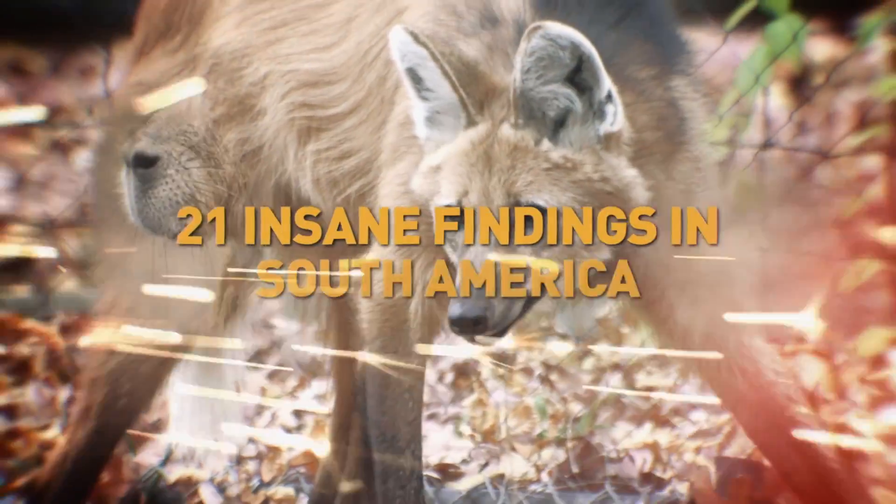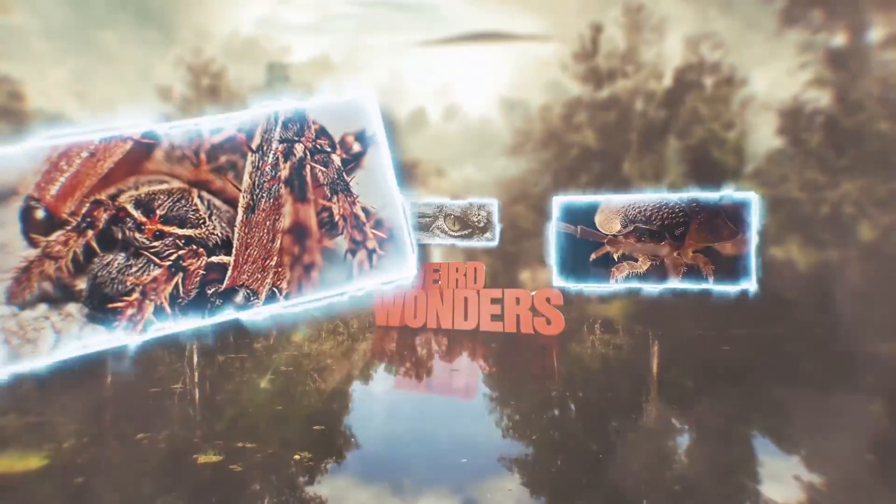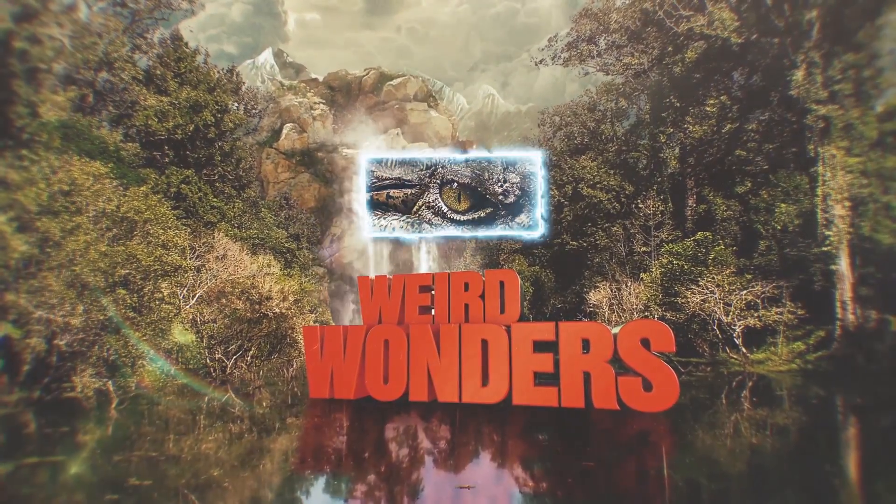21 Insane Findings in South America. Welcome to Wonders of Nature Wednesdays.